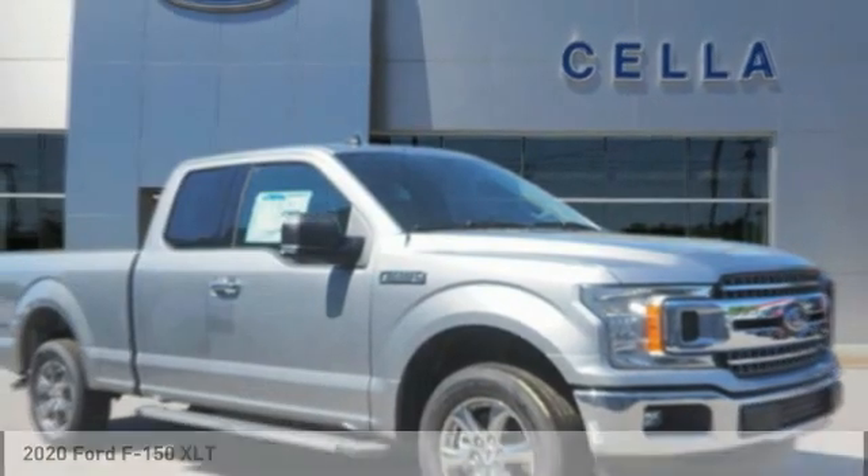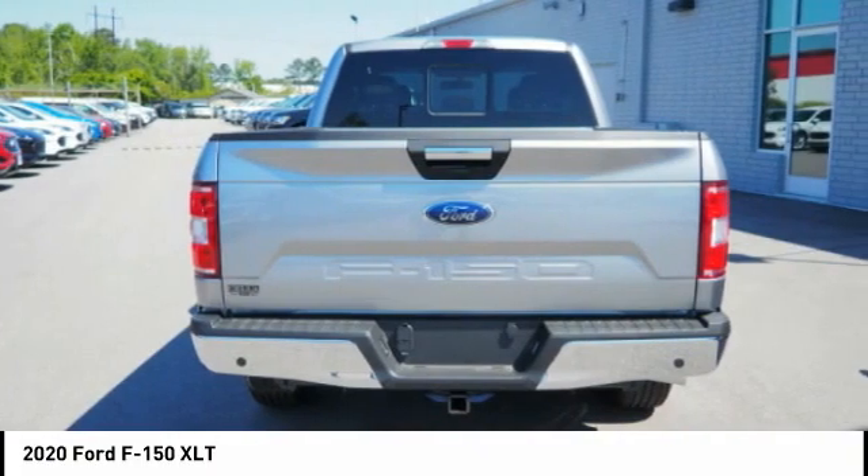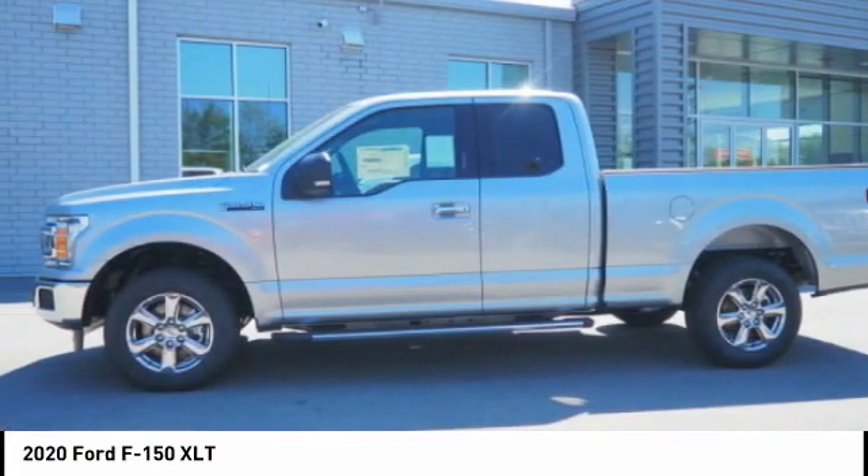Take a look at the 2020 F-150. A Ford F-150 knows how to handle any situation. It's built to follow orders, no whining.